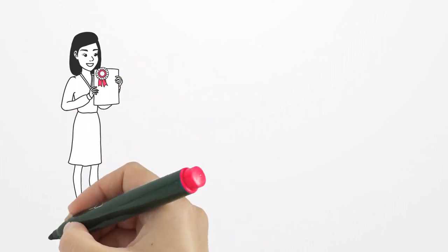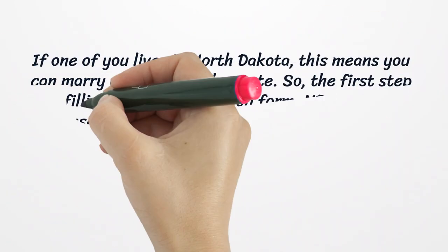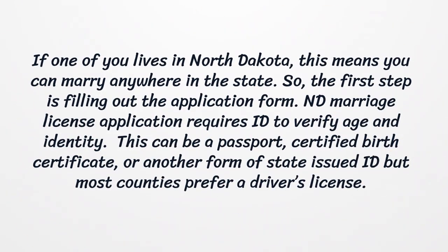If one of you lives in North Dakota, you can marry anywhere in the state. The first step is filling out the application form. A North Dakota marriage license application requires ID to verify age and identity. This can be a passport, certified birth certificate, or another form of state-issued ID, but most counties prefer a driver's license.